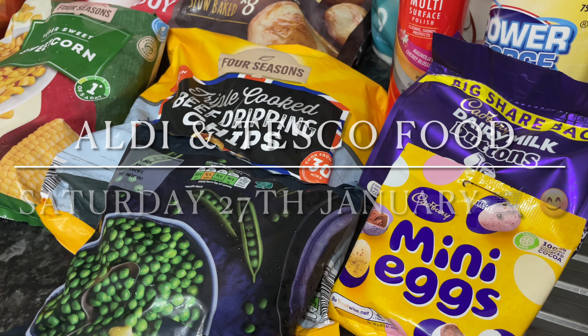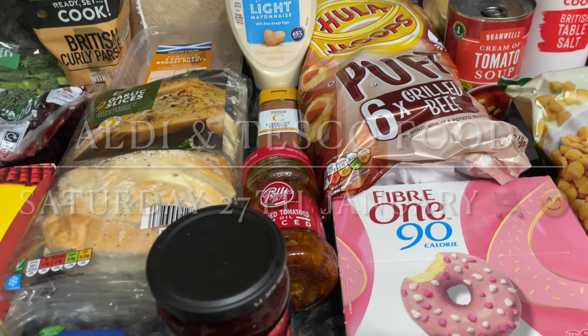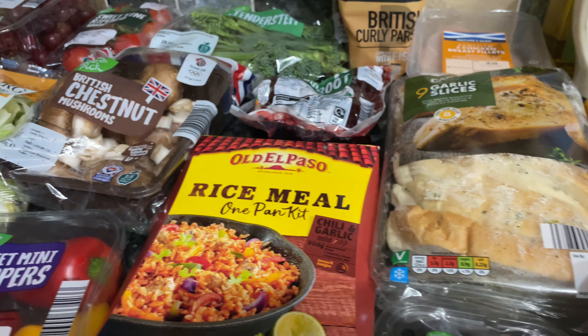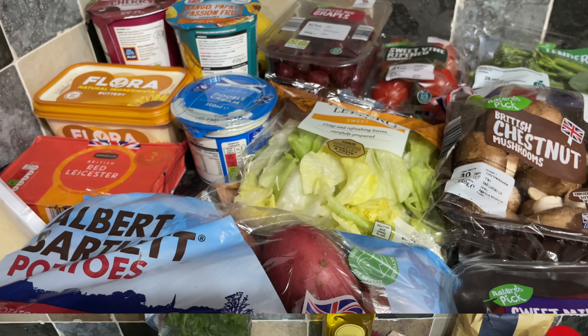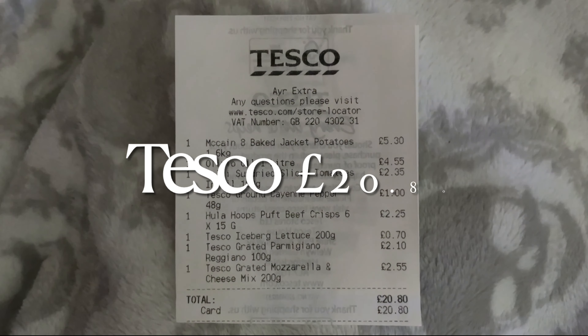Hello there folks, happy Saturday to you - lovely to see you all again. Welcome back to What's for Tea and our family food and bagging for this week. As you can see I've gone to Aldi and also Tesco. I love Aldi but you just can't get everything you need there, so we end up having to go to Tesco or Sainsbury's or Morrison's. This week we've gone to Tesco for the extra few bits and bobs that we needed.